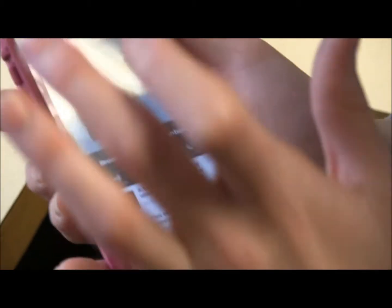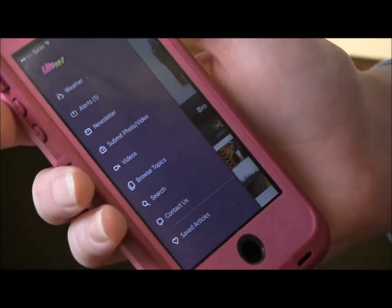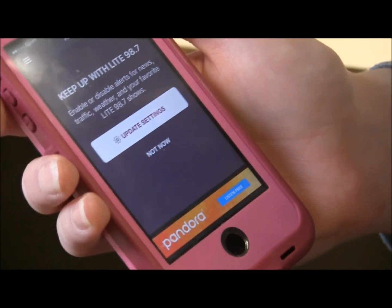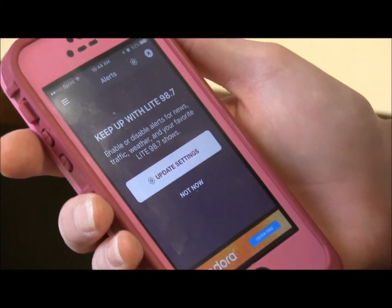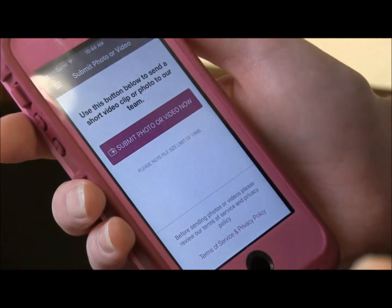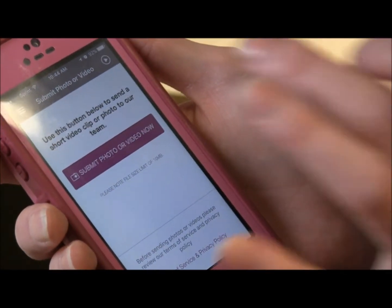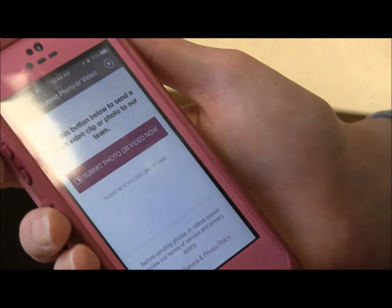But some of the cool features that this app has, I'll show you here some of the stuff I love on here. First of all, alerts. You can enable alerts, so if there's road closings, if there's breaking news, school closings especially — if you've got kids in schools — you'll get alerts right on your phone. Not only that, but you can submit photos and videos to us. It's really simple to do. You just click Submit Photo, it'll bring up your photo library, and you just send it to us.